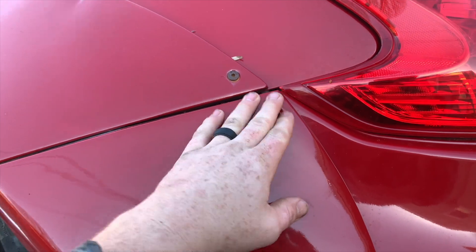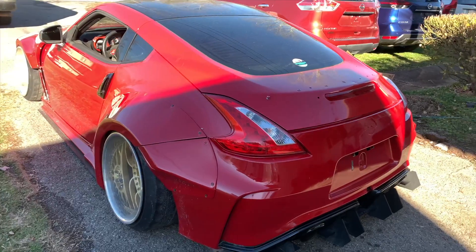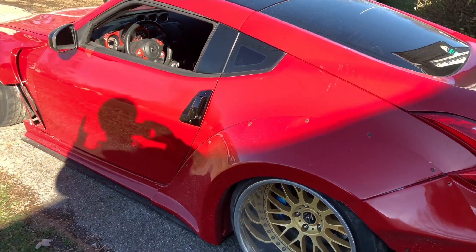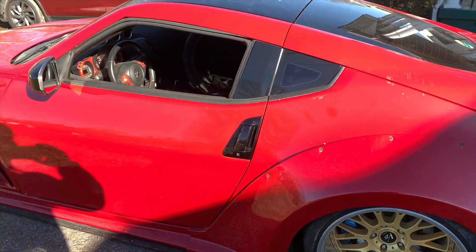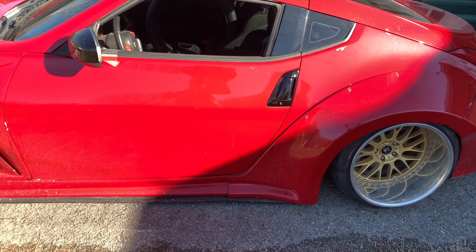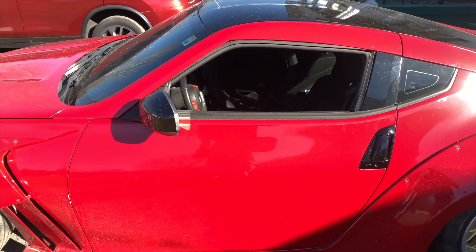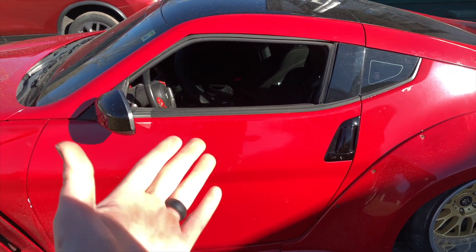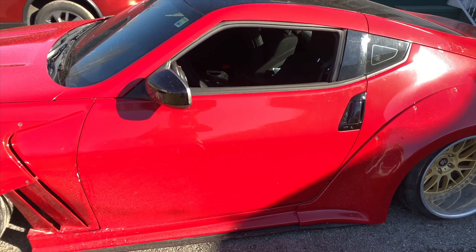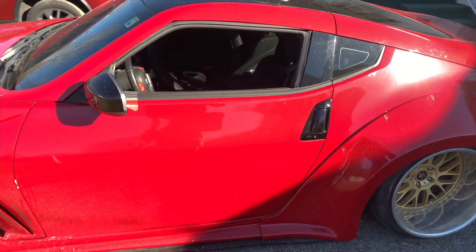So you guys have seen what needs to get fixed and done. We're mainly going to be focusing on the priority things first, and after we get this thing repainted and drivable, we can start working on the interior — maybe get some really nice bucket seats. We might even complete the drift build that they wanted to do and let them drift it. We'll see how it goes.